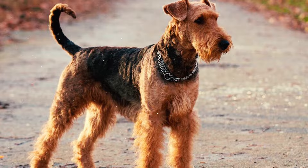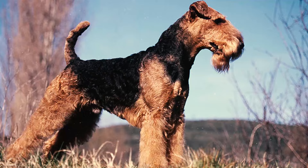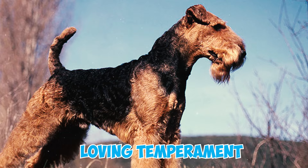Airedales have earned the nickname the King of Terriers due to their large size. When you combine that with their high intellect, fearless nature, and loving temperament, you'll see that their moniker is well-earned.